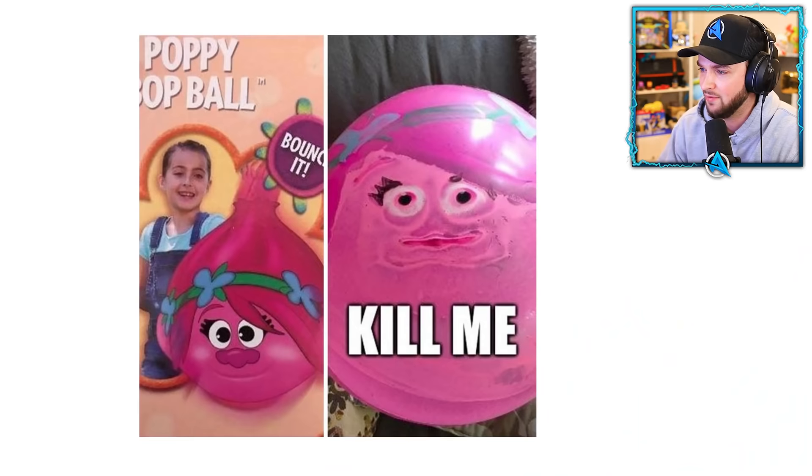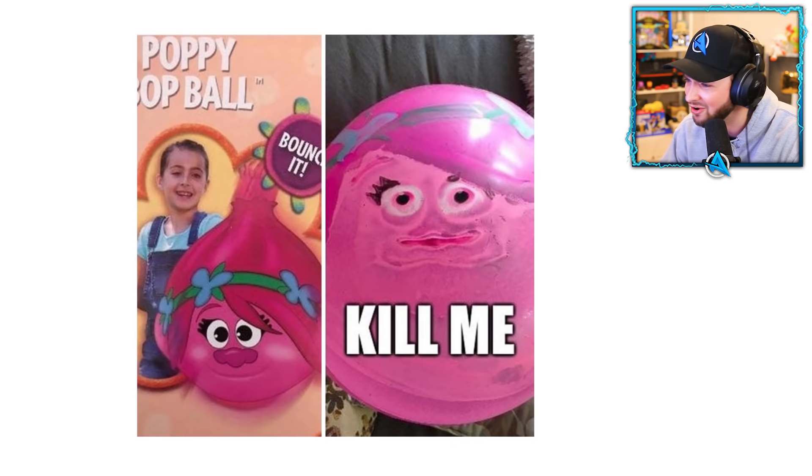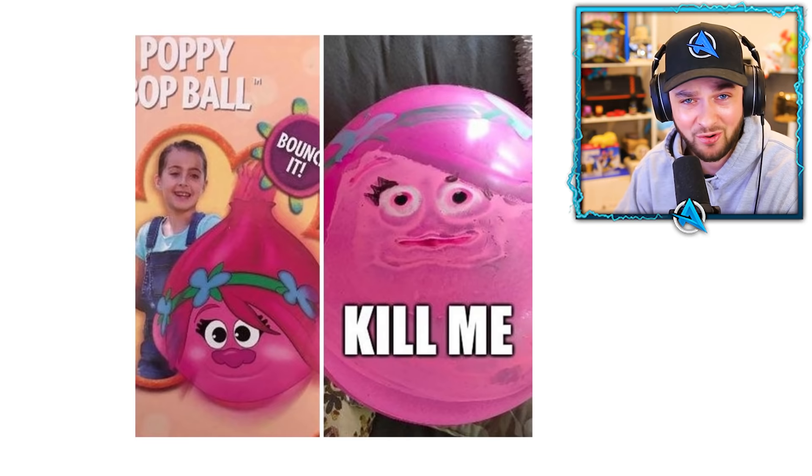Poppy ball — I don't know what I'm looking at. But this poppy ball does not look very happy. It's meant to look like that — you blow it up and it looks like that. It doesn't want to be a ball. Let it free!